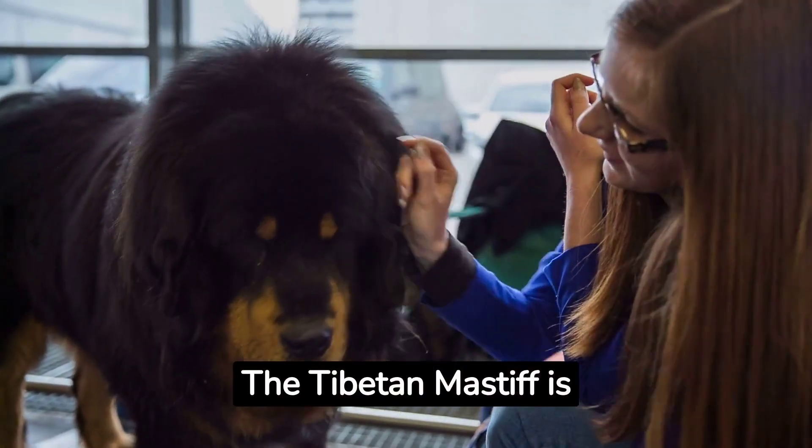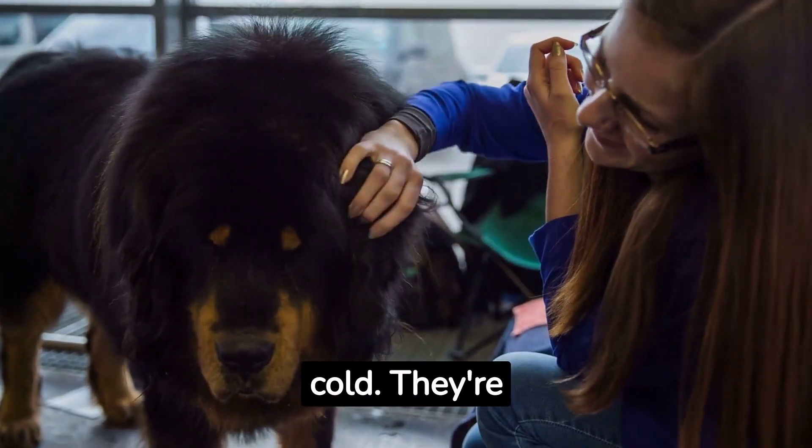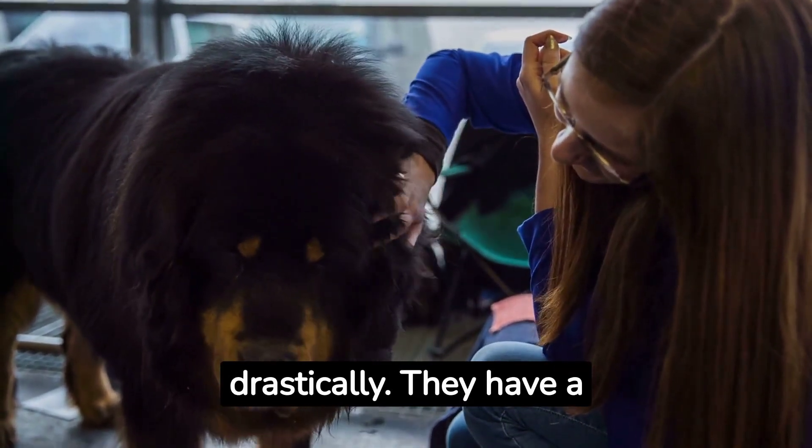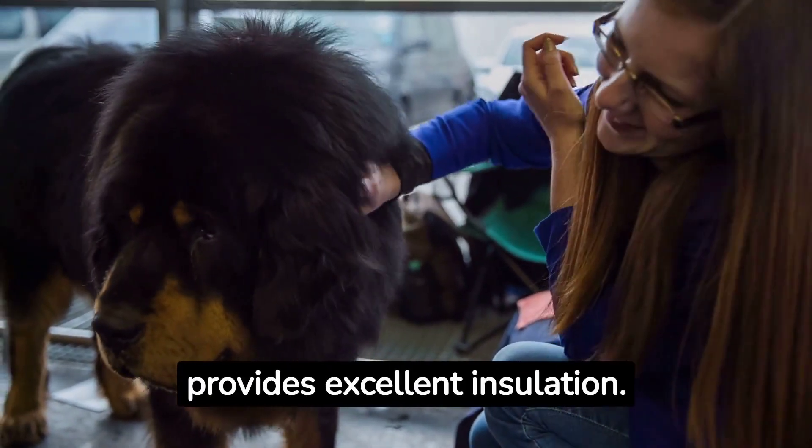The Tibetan Mastiff is also a great breed for the cold. They're native to the Himalayas, where temperatures drop drastically. They have a thick double coat that provides excellent insulation.